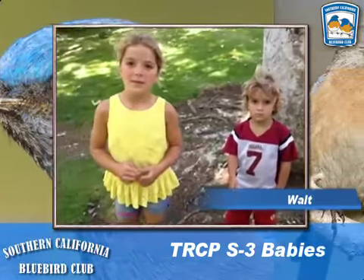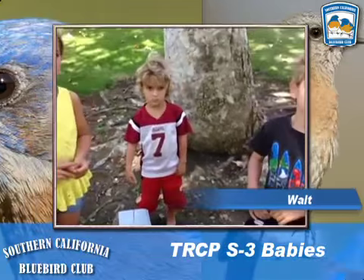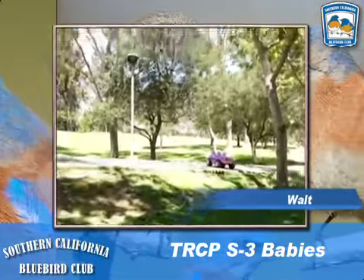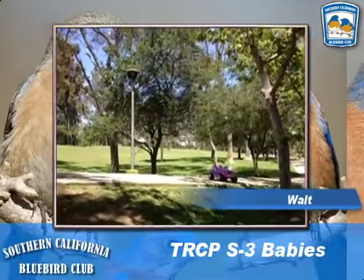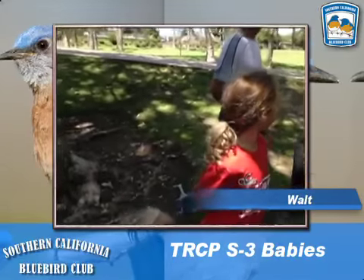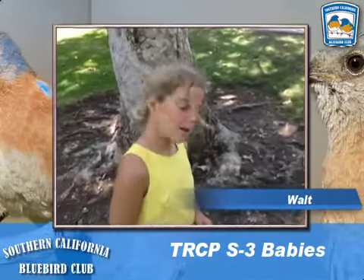They'll be around flying all summer, and hopefully the mother might make another nest like we have over this way. We have a second nest on the north side of the park, and she already just laid one egg today. Can we see it? Sure, sure.